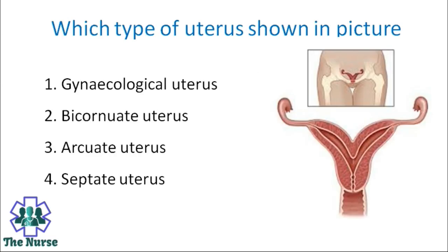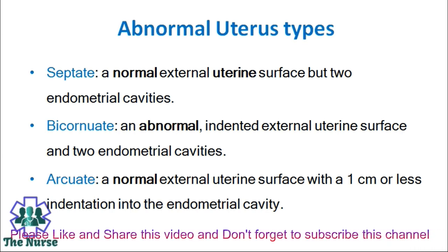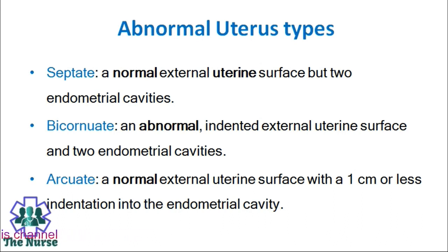Which type of uterus is shown in the picture? Options: Unicornuate uterus, bicornuate uterus, arcuate uterus, septate uterus. A septate uterus has a normal external uterine surface but two endometrial cavities. In bicornuate uterus, there is an abnormal indented external uterine surface and two endometrial cavities. In arcuate uterus, there is a normal external uterine surface with a 1 cm or less indentation into the endometrial cavity.